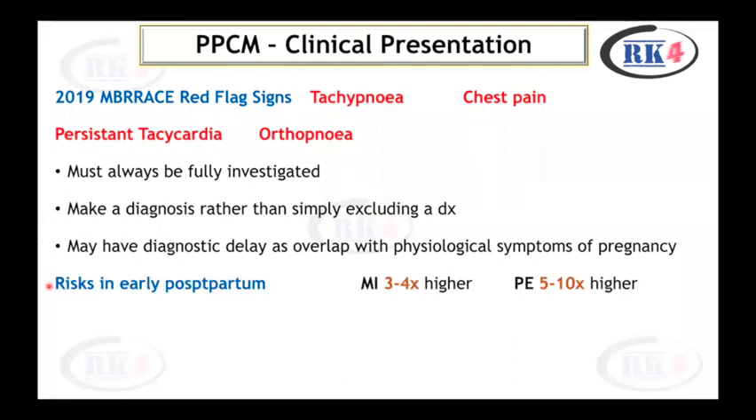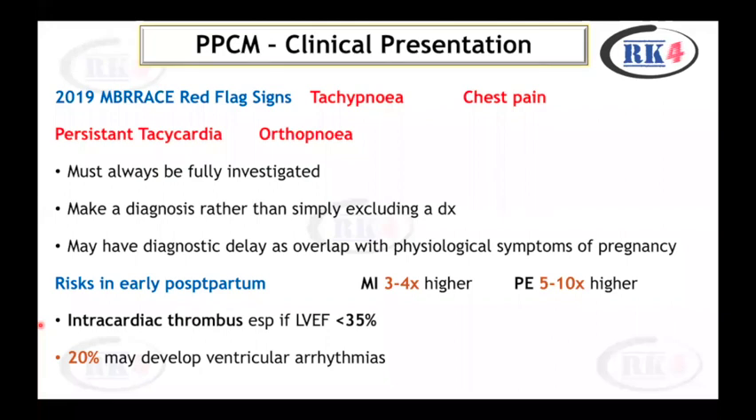Peripartum cardiomyopathy is associated with risks in the early postpartum period. There is a 3 to 4 times increased risk of myocardial infarction and a 5 to 10 times increased risk of pulmonary embolism. Intracardiac thrombus may occur, especially if left ventricular ejection fraction is less than 35%. 20% of patients may develop ventricular arrhythmias.